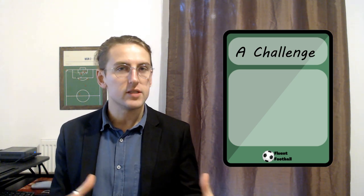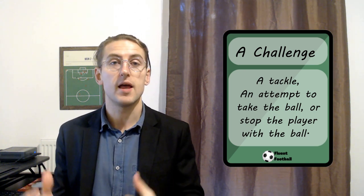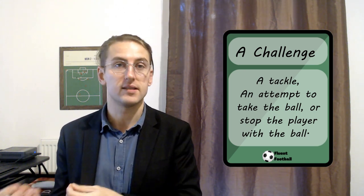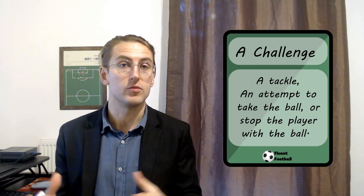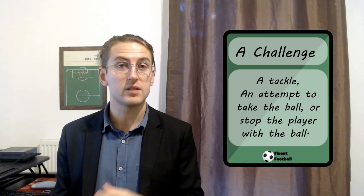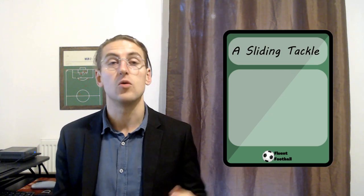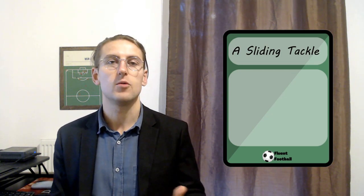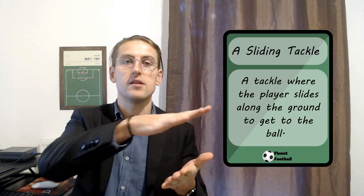17 words and phrases for speaking about tackles and fouls in football. Number one is a challenge. A challenge is just a synonym for tackle — it means the same thing. You can say a player makes a tackle or a player makes a challenge. It is an attempt to win the ball or stop the opponent from dribbling. There are a number of different types of tackles and challenges, such as number two, the sliding tackle or sliding challenge. This is exactly what it sounds like — when a player makes a tackle or challenge and they slide along the ground.